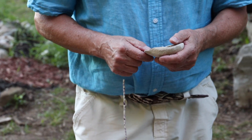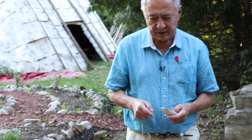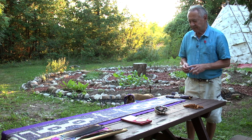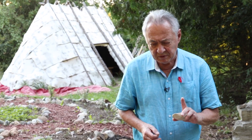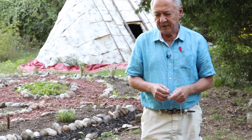These beads would take months to make before they had machines. At the time this belt was given to the Indian tribes of North America to recognize that they were nations — in the summer of 1764 — these beads would have taken a very long time to put together.